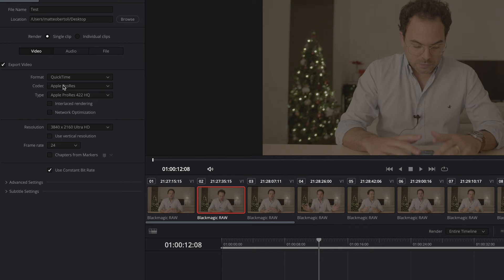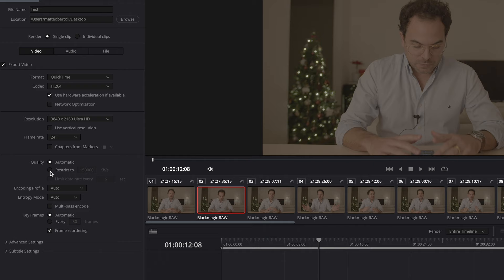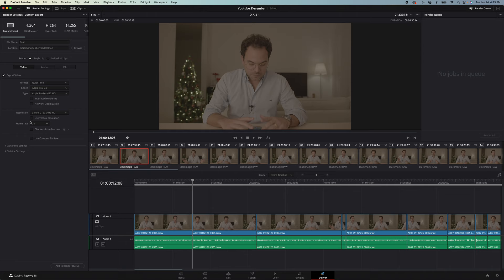In terms of exporting settings in DaVinci, I don't do that much. If I need an H.264, I export H.264 QuickTime, 4K, and the bitrate is around 150 megabytes a second — maybe even 100 for Instagram, that kind of stuff. For deliverables to clients and also YouTube upload, now that I have the fiber it's definitely easier. I do export in ProRes HQ 4K. Sometimes I also export in 6K. I use constant quality and don't touch anything else — it's always worked great for me.